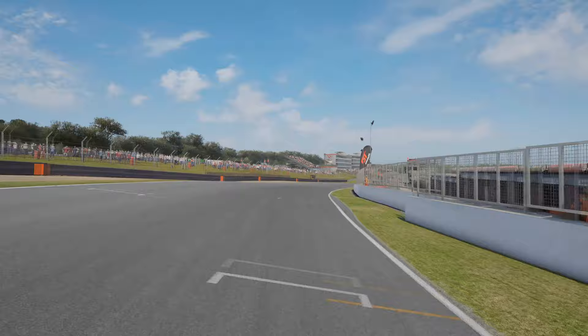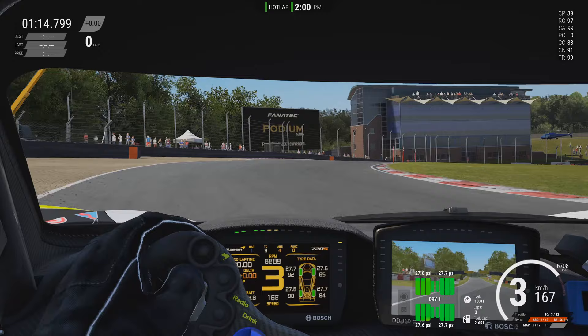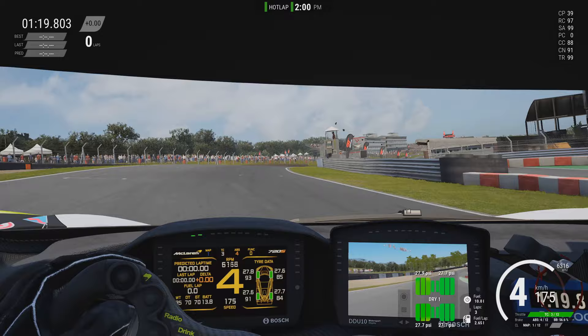Now that we've run through everything and broken it down into the braking zones and apexes, let's take a look at a lap of Brands Hatch at full flying speed.